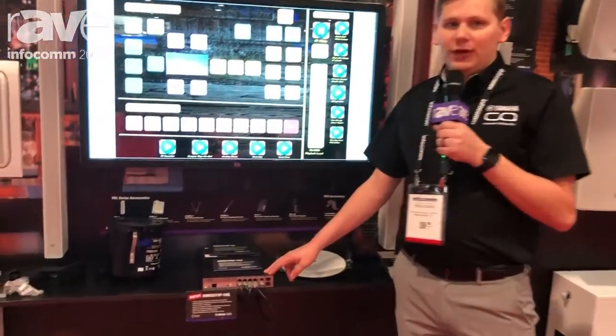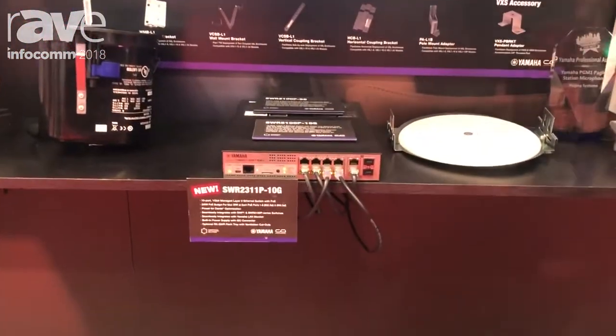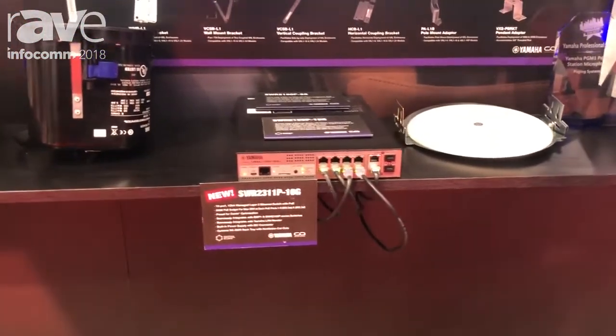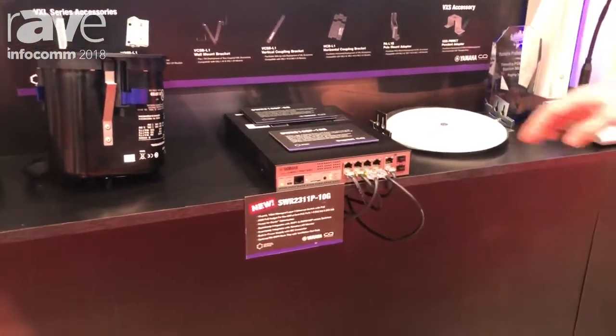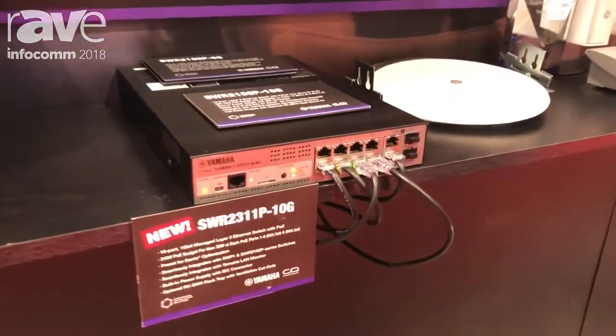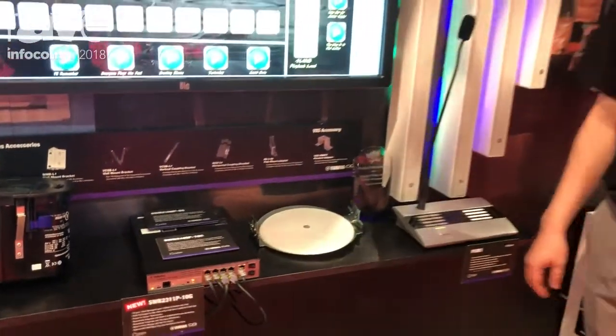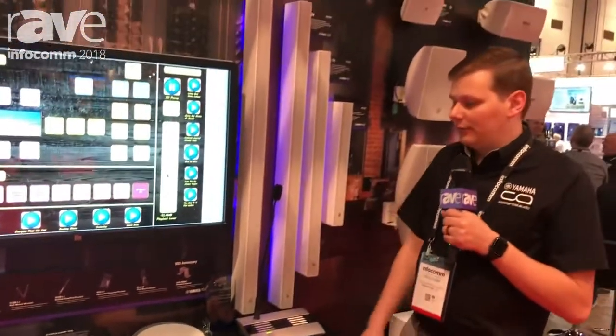In front of us we've got the new SWR2311P10G switch. It's got a 30 watt POE load per channel. It was designed and developed to pair greatly with our VXL new POE line source speakers as well. If you want to come on over and check it out at the booth or head to our website YamahaProAudio.com.